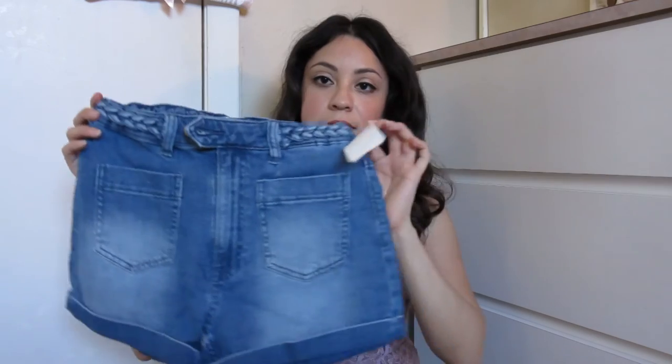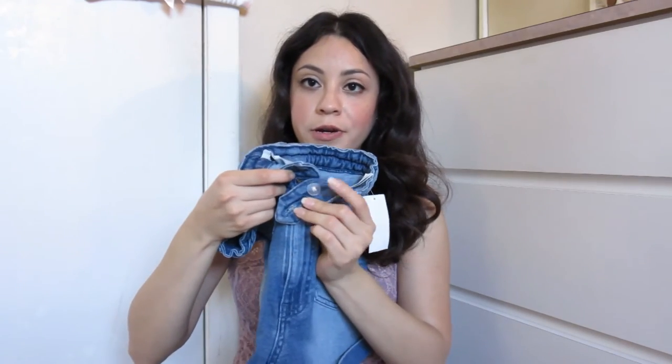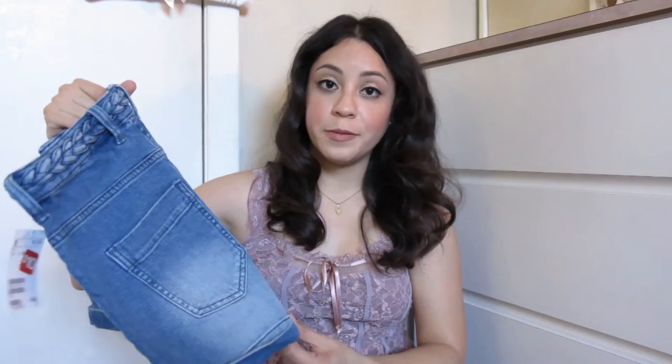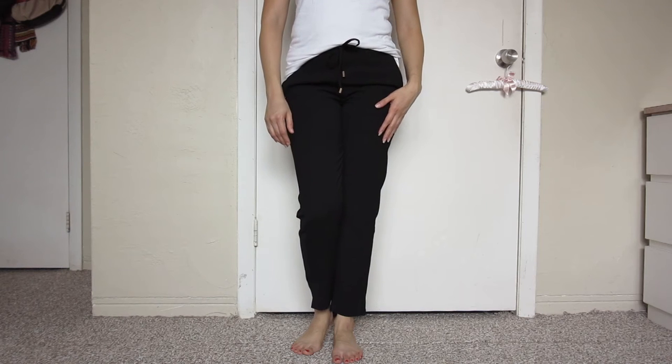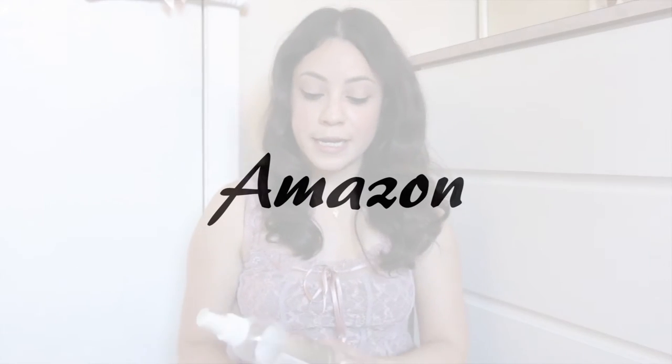As always, everything will be in the description box in case you want to check it out. These shorts look like they have a belt, and they have a button, a zipper, and another secured button on the inside — super basic. A lot of my shorts don't fit me anymore so I wanted to get new ones. And these black pants have elastic, are super comfy, a bit cropped at the bottom but that's how they're supposed to be — a classic color that goes well with everything.